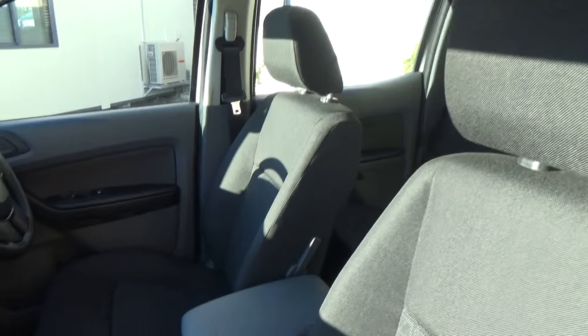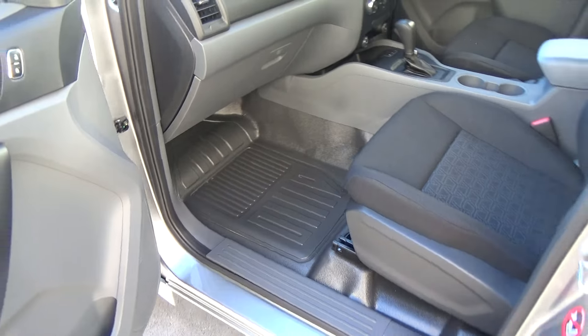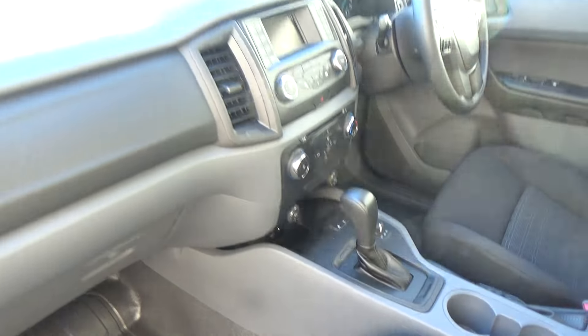On the inside, the interior is very nice. The XL comes with plastic floors, which makes it easier if you're working on a site where you've got muddy boots or anything like that — you don't need to worry about the carpet getting messy. The seats are a nice sturdy cloth material. This is the six-speed automatic as well.